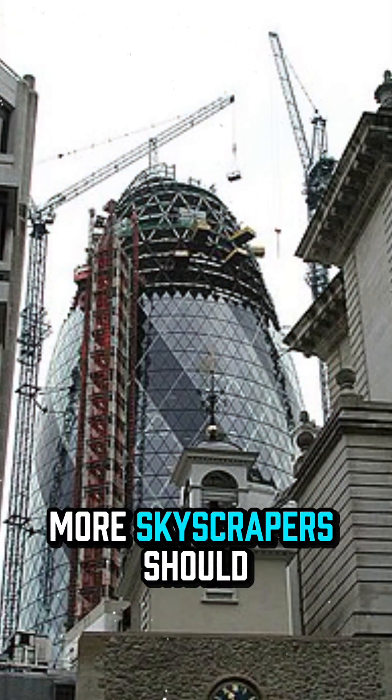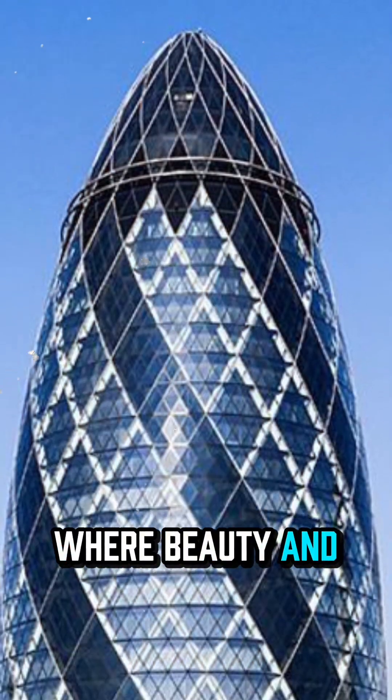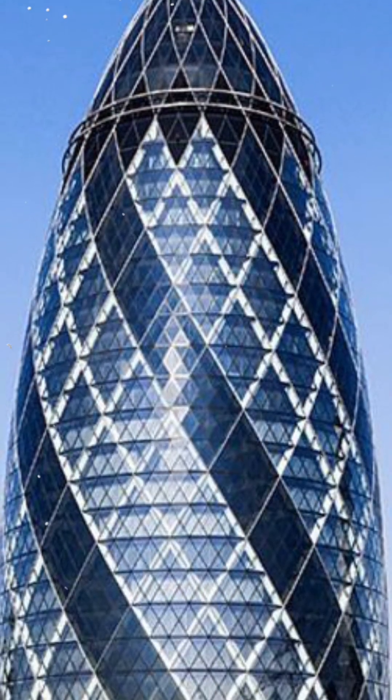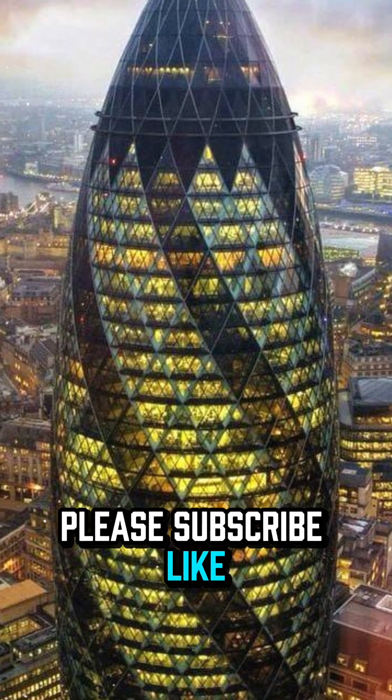Do you think more skyscrapers should be built like the Gherkin — where beauty and sustainability meet? If you enjoyed this story, please subscribe, like, and comment.